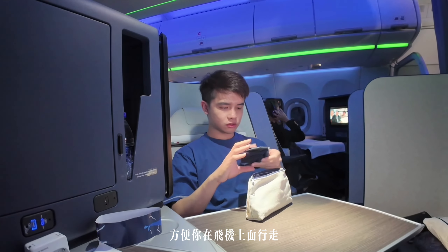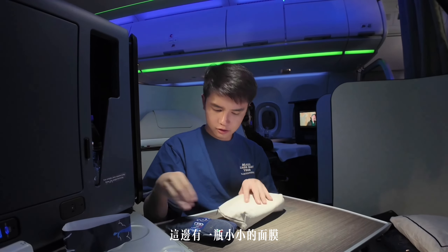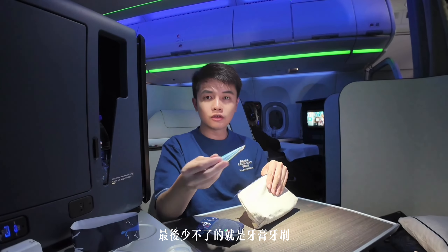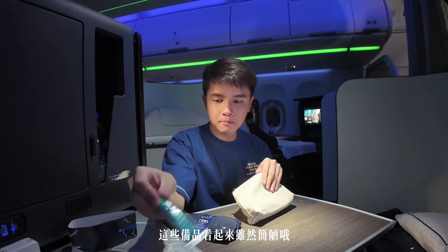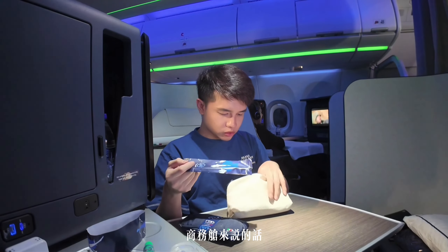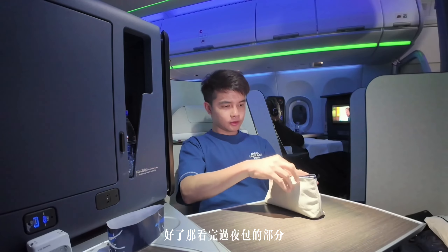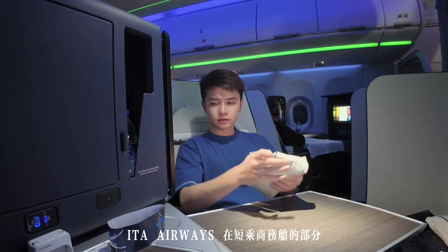過夜包的內容物有眼罩、襪子方便在飛機上行走，還有一瓶小小的面膜，最後少不了的就是牙膏、牙刷還有耳塞。這些東西雖然看起來簡陋，但相較於其他家航空公司的歐陸線商務艙來說，這真的算是誠意滿滿了！